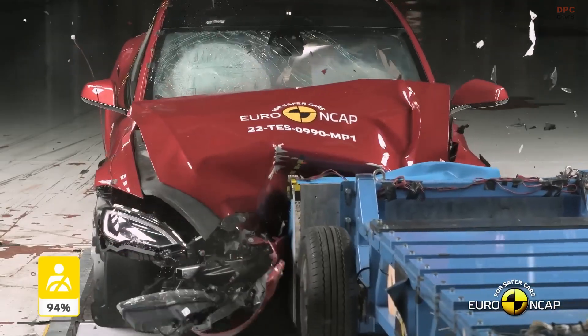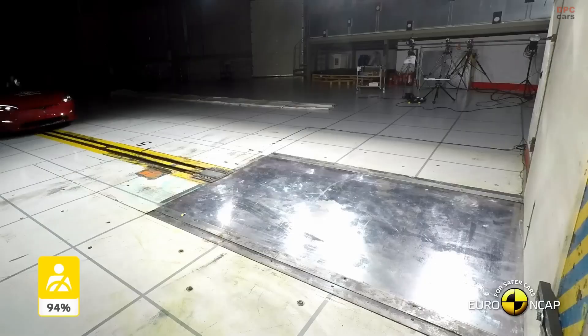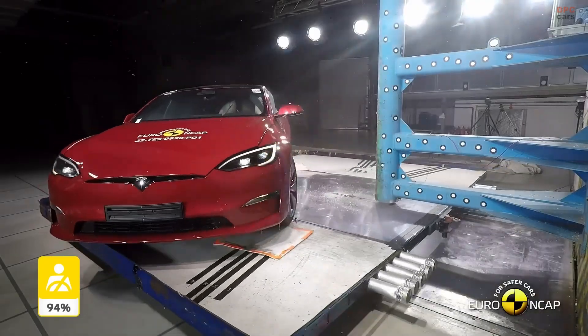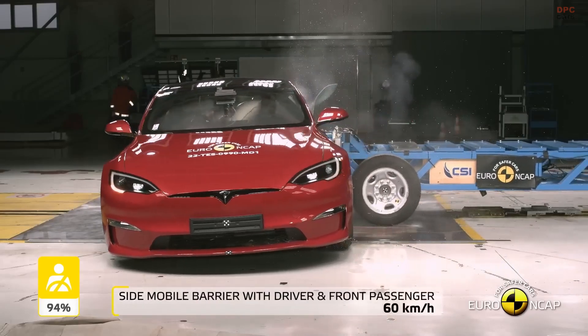Tesla is renowned for integrating exceptional safety features across its range of electric vehicles. The luxury sedan Model S is notable for its low center of gravity, attributed to strategic battery placement, which significantly reduces the risk of rollovers. Its reinforced aluminum structure further ensures passenger safety.